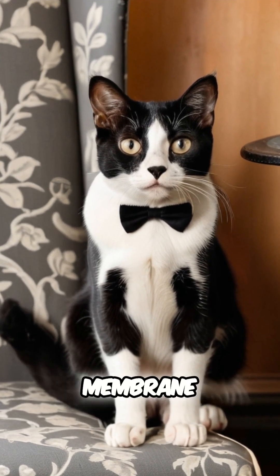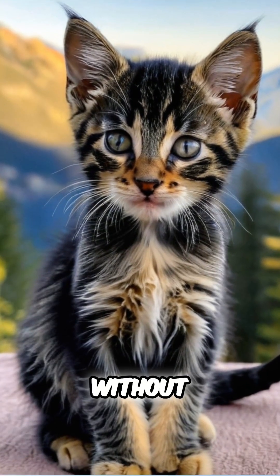Did you know that cats have a nictitating membrane that allows them to blink without obstructing their vision?